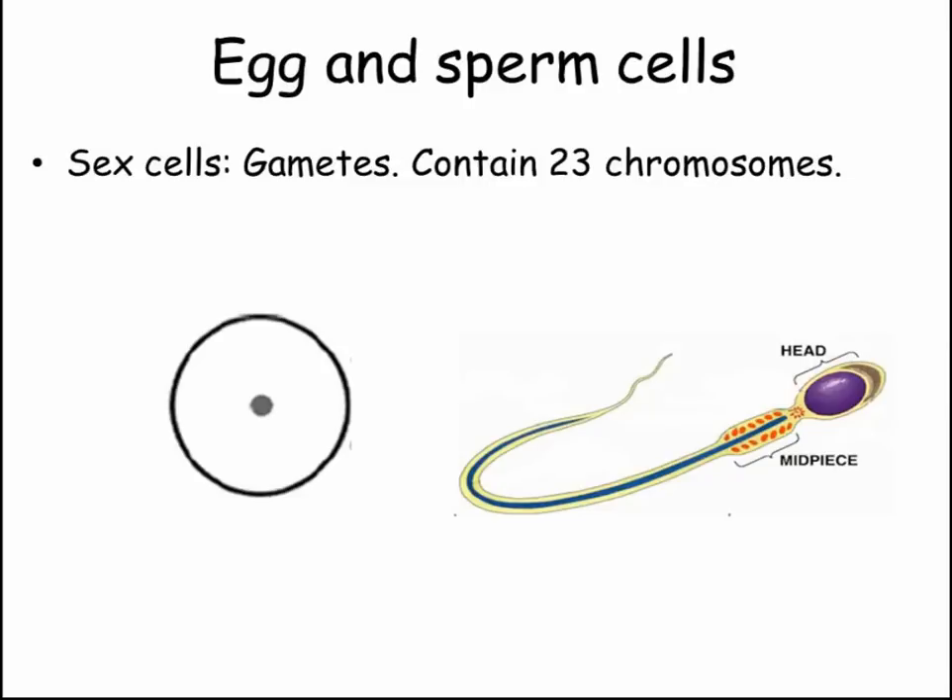Sperm and egg are gametes, or sex cells. They're different to all other body cells in that they're haploid, meaning that their nucleus contains only a single set of chromosomes rather than pairs. Each of these cells is adapted to its role in sexual reproduction.